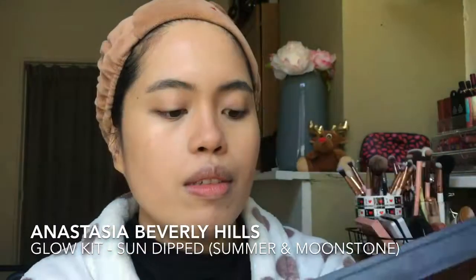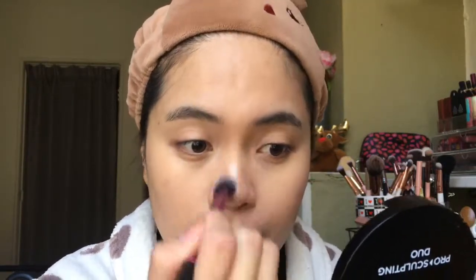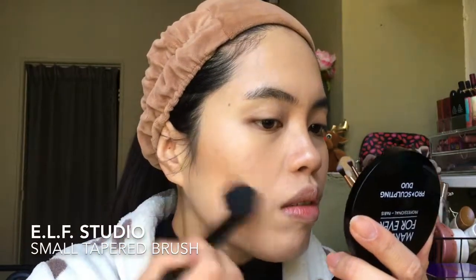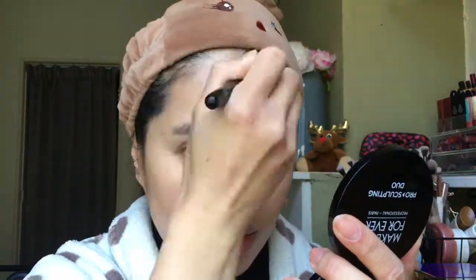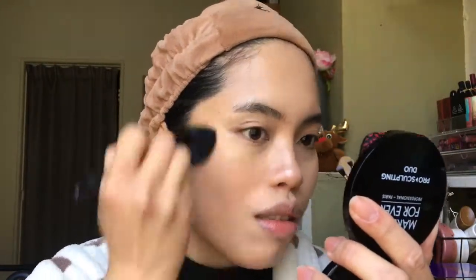Then I highlight my nose, mixing two highlighters from the Anastasia Beverly Hills Glow Kit. After that, I contour further — first the cheekbone to the forehead, and also my chin area.